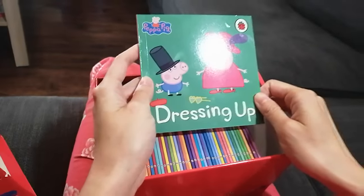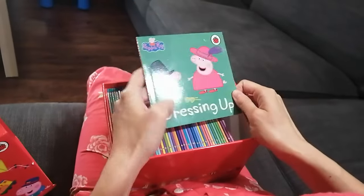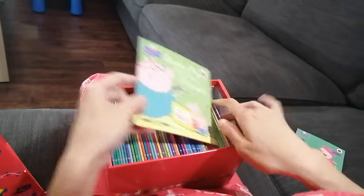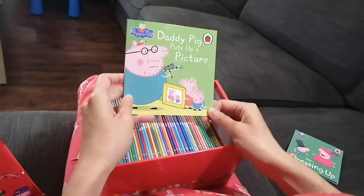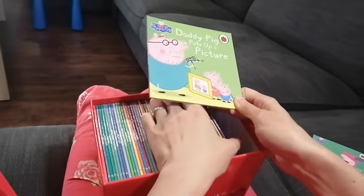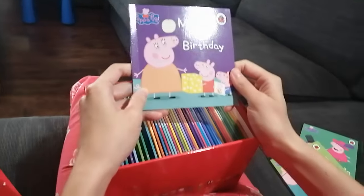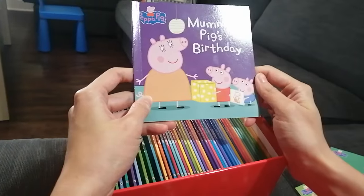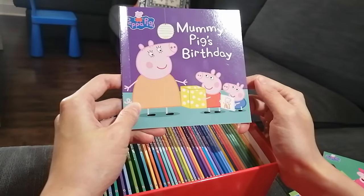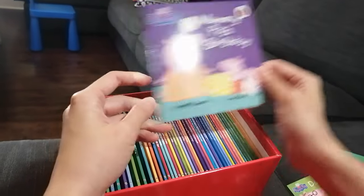This first book is about Peppa and George dressing up — they're playing a dressing-up game. The next book is about Daddy Pig putting up a picture. The third one — look — Peppa and George are giving Mommy Pig her birthday presents. It's Mommy Pig's birthday!